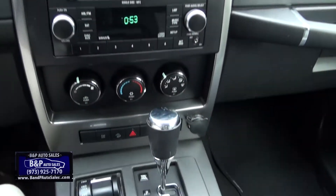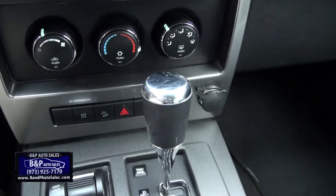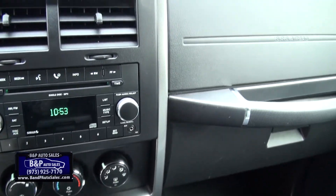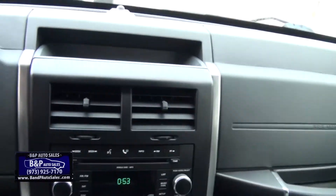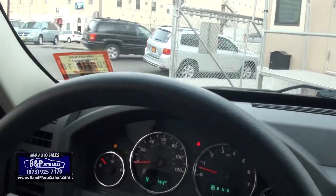118,000 miles. It has the diff lock there, four-wheel drive lock, downhill assist, electronic stability program, two sets of keys. Visibility is great, really — it's just flat and boom, easy to drive.